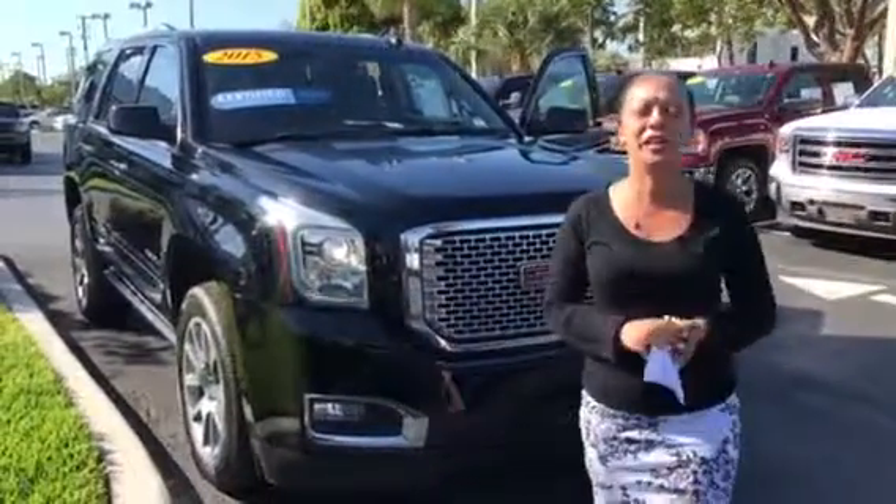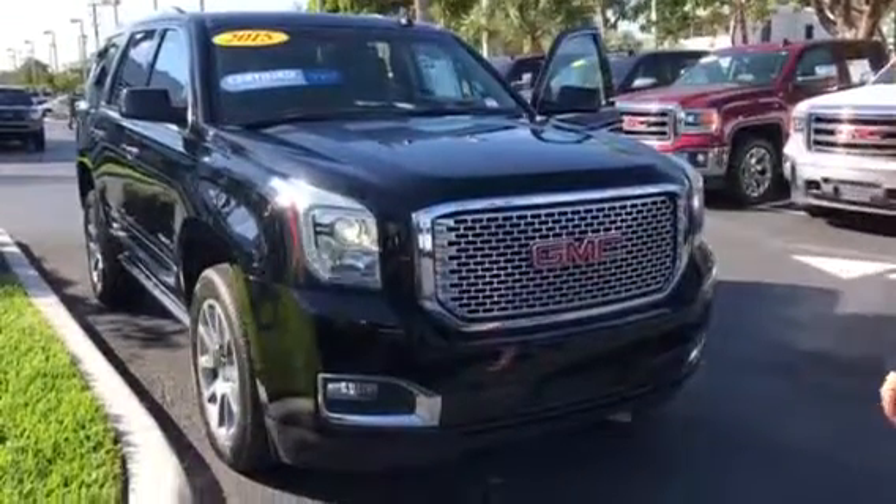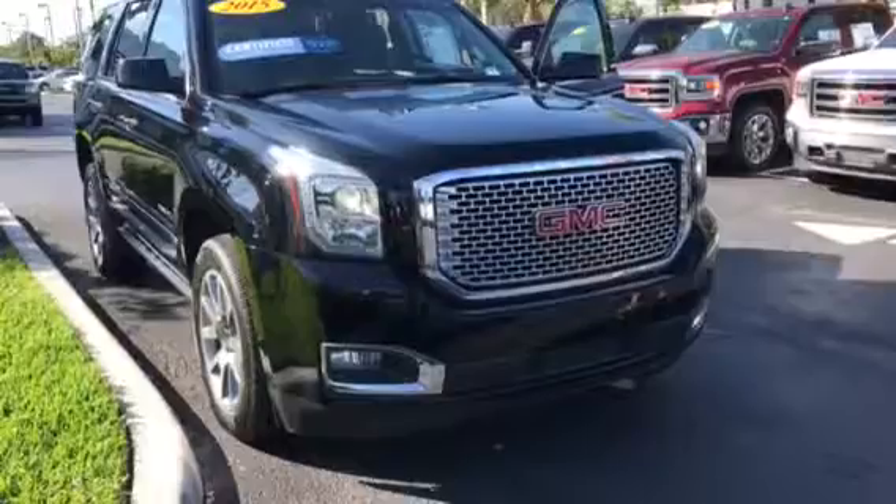Hi! Happy Friday! Stephanie here at Delray View GMC. Please take a look at the 2015 GMC Yukon Denali.